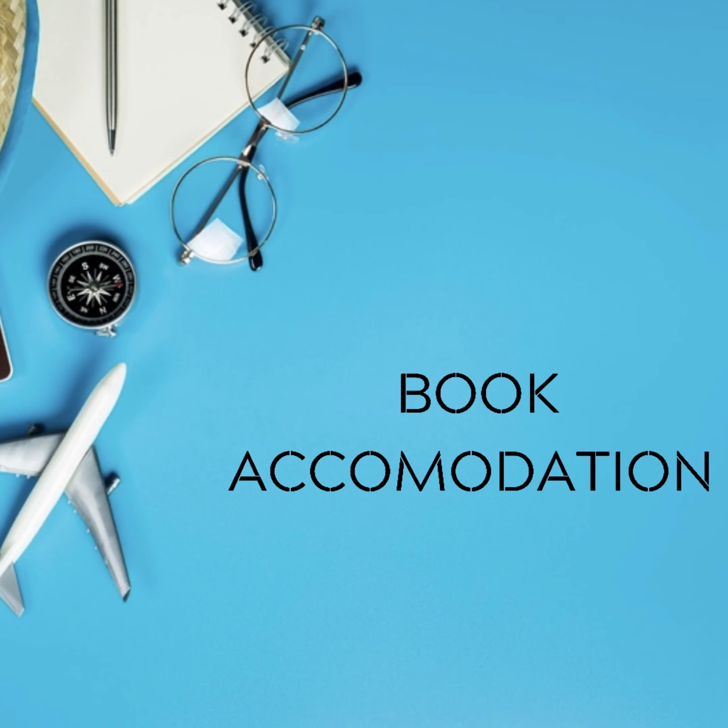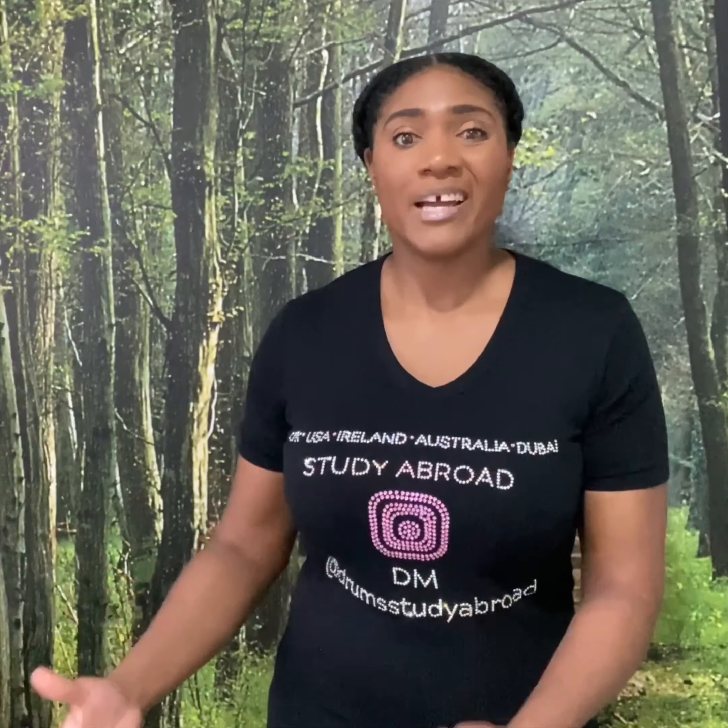We would also advise that in an envelope, you take with you all the original documents you used to apply for your visa — so that would be your transcripts, your O-levels, your international passport, and whatever else you submitted, like your CV. In most cases you'd actually need those for registration, so don't leave the country without them.